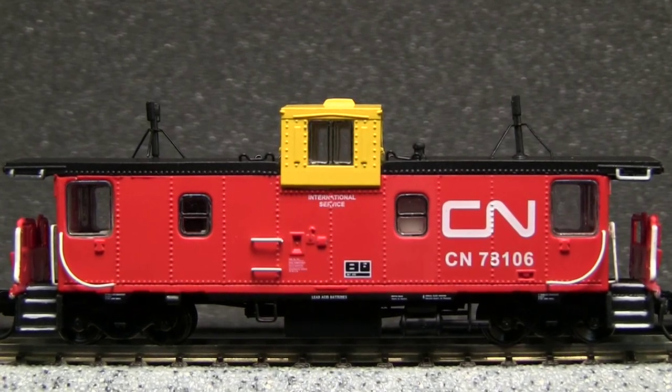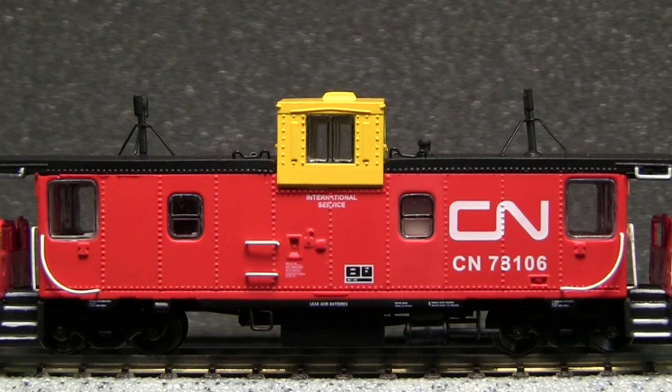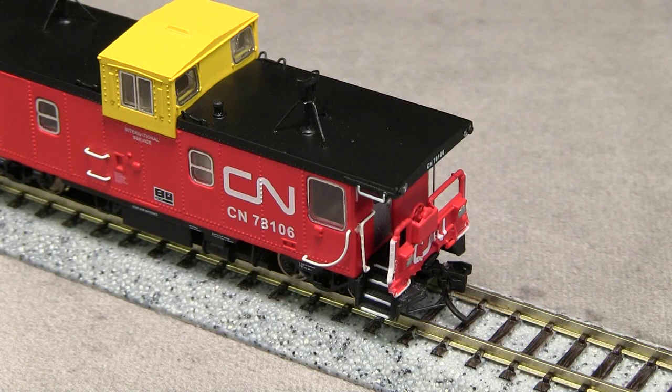I also really like the way that they treated the window frames — they really look nice. The rivet detail on the car is also excellent, very nicely done. The car has really nice end detail, and the grab irons on the end of the car are also freestanding.